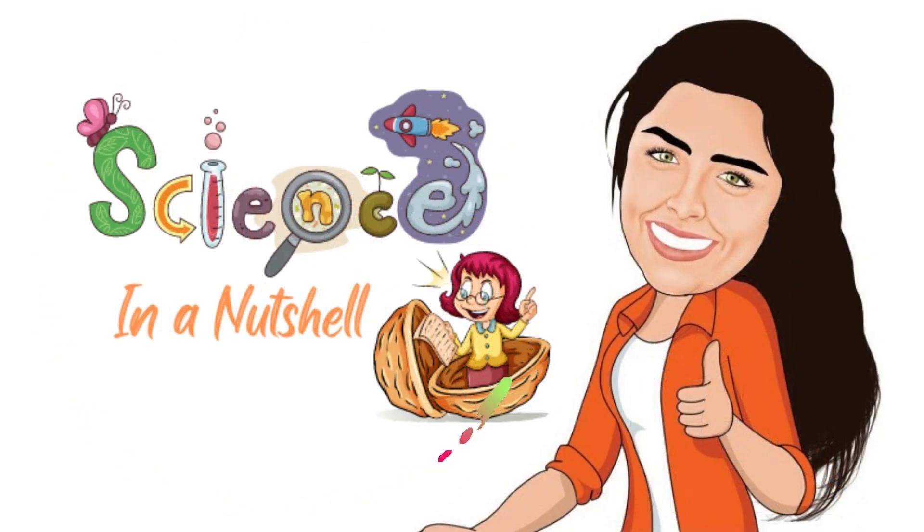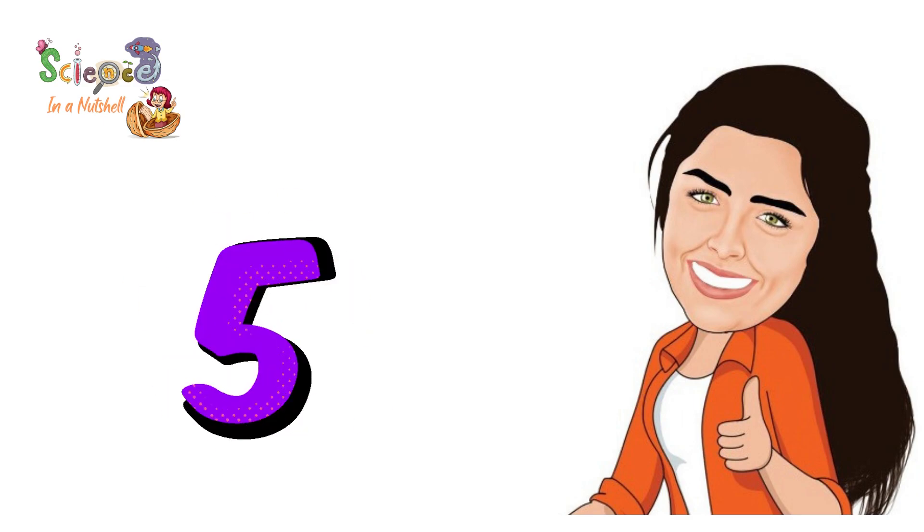Welcome to our channel, Science in a Nutshell, for juniors 4, 5, and 6. Senses at work.